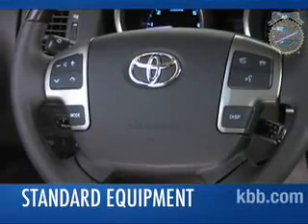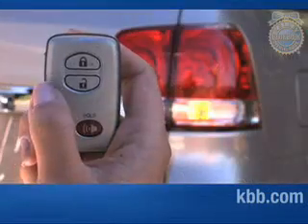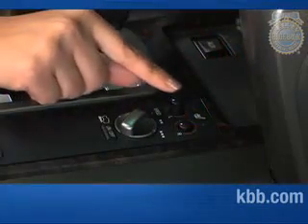Standard features on the Toyota Land Cruiser include cruise control, four-zone automatic climate control, keyless entry with push-button start, and power-adjustable heated front seats.